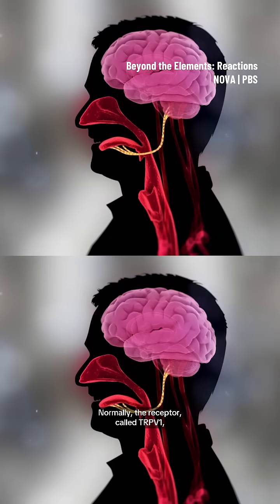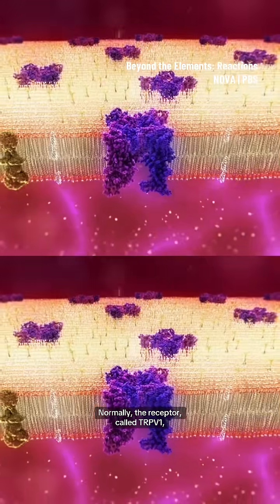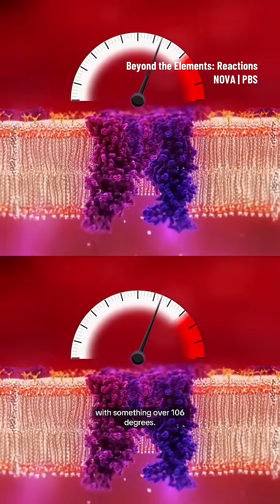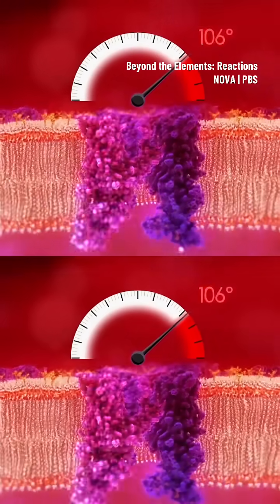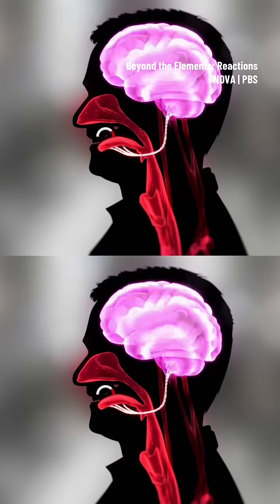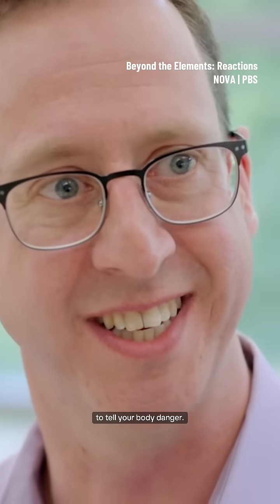Normally, the receptor called TRPV1 activates when it comes in contact with something over 106 degrees. The result is a pain message to the brain — ouch, something's hot! It's a warning signal to tell your body: danger.